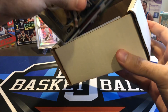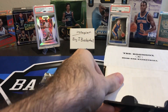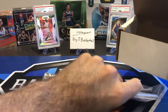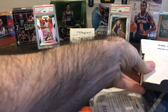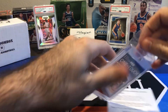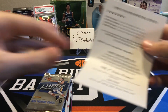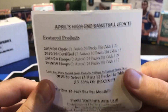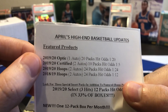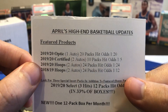We'll go ahead and just open our box and get right to it. I've already opened this, taking the peanuts out just to save time on the video. Before I close that back up, let's take a look at our one-touch that we always get in here, as well as a 35.1-touch. And here's our sheet. So featured products — we're going to get 1920 Optic, 1920 Certified, 1920 Hoops, and 1819 Hoops.